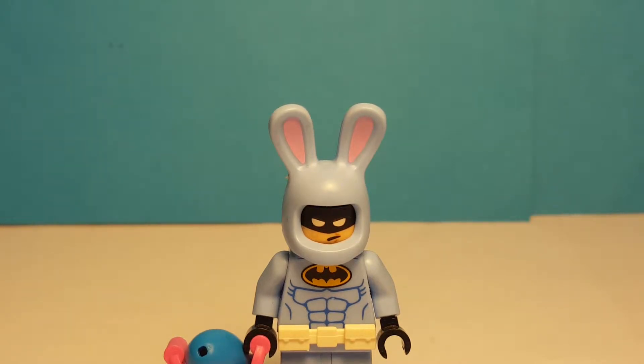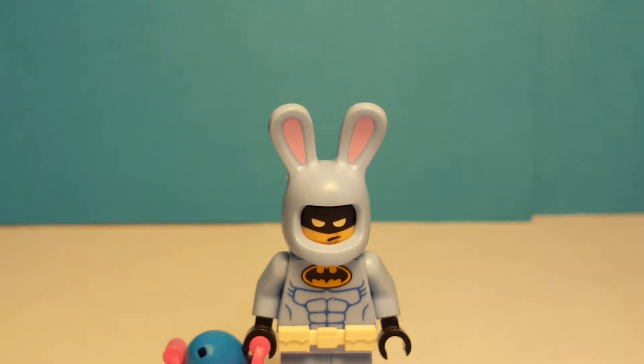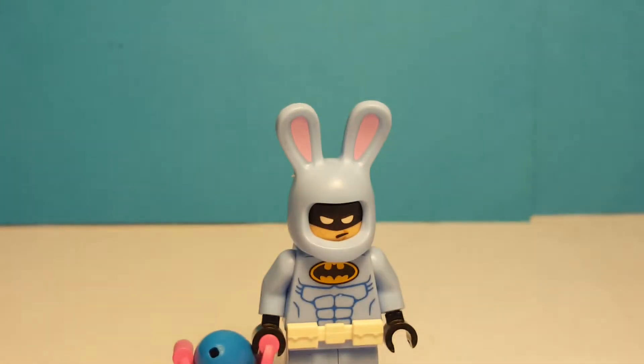He came in the Brick Tober 2017 Toys R Us exclusive pack, along with Wizard Batman and Gladiator Batman. So let's have a look at him.